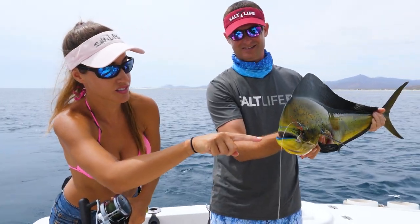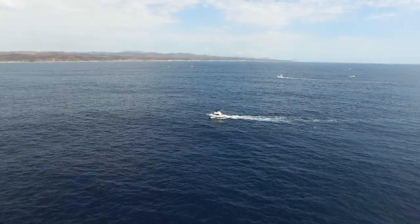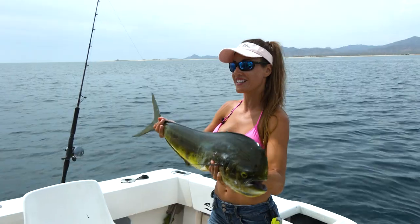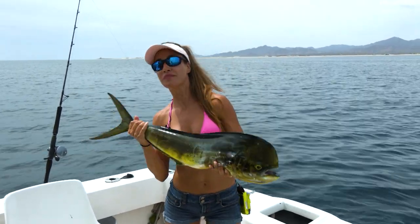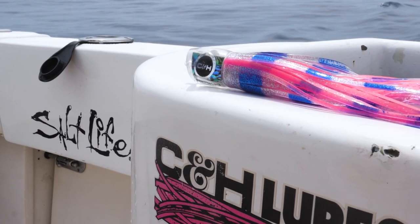Beautiful. Look at the blue on the lips. Oh yeah, awesome detail on this fish. We're gonna go ahead and put this guy on ice, try to catch a few more, and then maybe go for marlin a little bit later. See how it goes. Your favorite fish is very friendly.